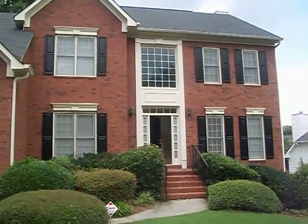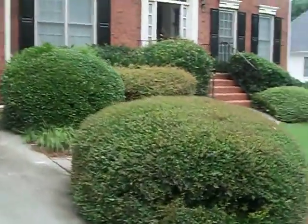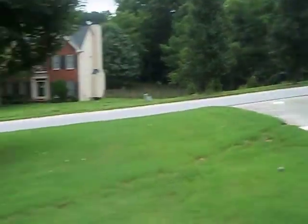We're here at 260 Congress Parkway, Lawrenceville, Georgia. Four-bedroom, traditional-style home in a nice, well-established neighborhood.